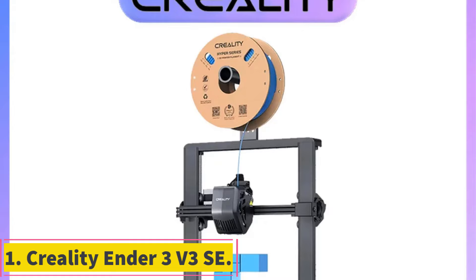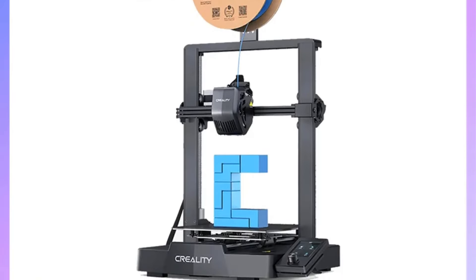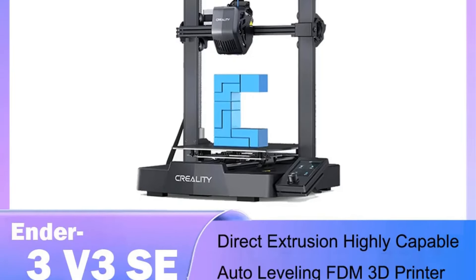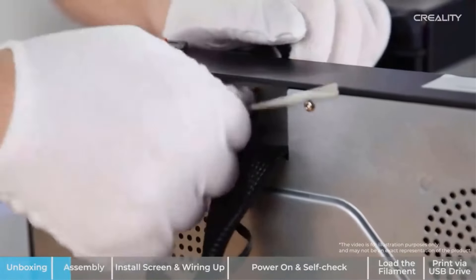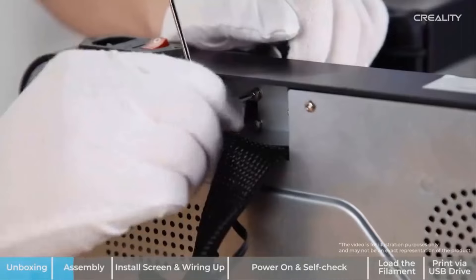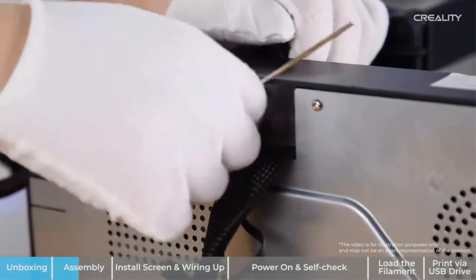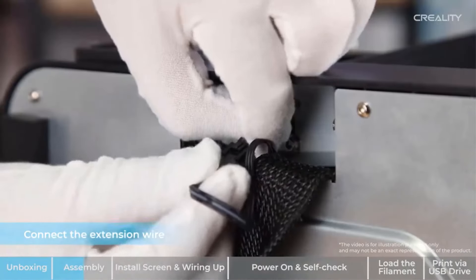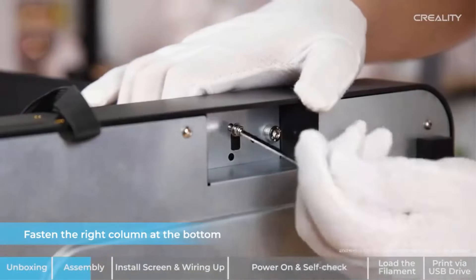Number 1: Creality Ender 3V3 SE. The Ender 3V3 SE 3D Printer by Creality is a cutting-edge printing device designed for high-quality and efficient 3D printing. Utilizing FDM printing technology, this printer offers a build volume of 220x200x250mm and a maximum printing speed of 250mm/s with an acceleration of 2500 mm²/s².